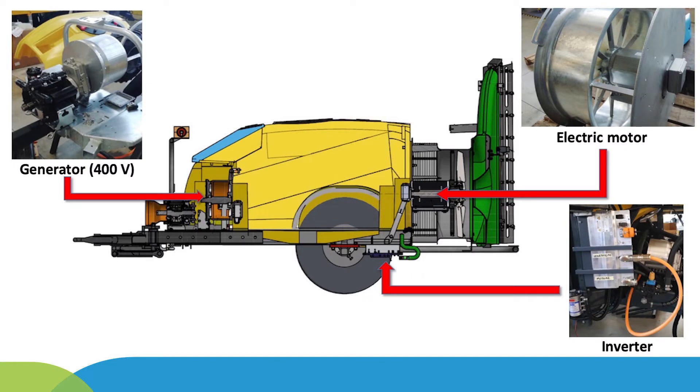The most innovative feature of the smart sprayer is the electrically driven axial fan developed by the Keb Italy company, which allows continuously varying the airflow rate along the vineyard rows based on canopy density.